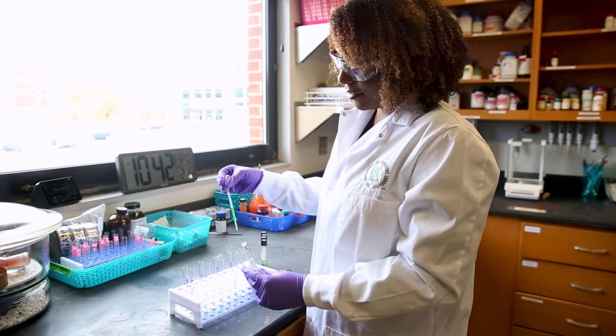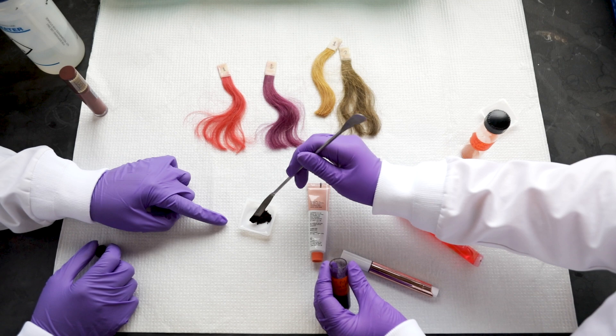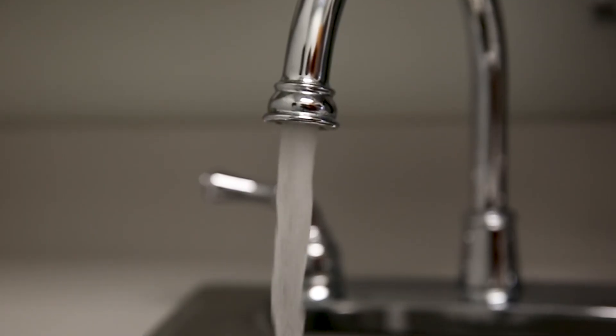Dr. Williams does a lot of really amazing research and she did her PhD thesis on hair dyes. There are a lot of issues with permanent hair dyes — toxicity, skin sensitivity, issues in the water. Obviously when we rinse it out it can really negatively affect aquatic ecosystems. We're working on finding natural alternatives to a lot of different dyes.